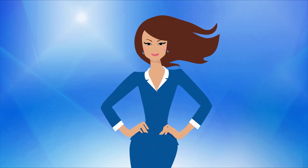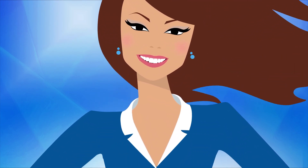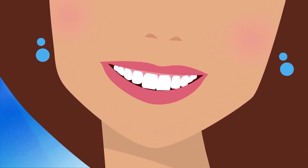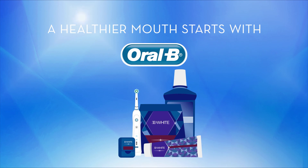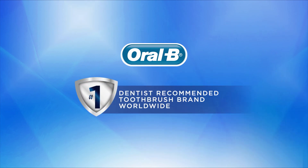So before you start the whitening process, make sure you understand how it works so your smile can look its absolute best. Brighten your smile and remember, a healthier smile starts with good brushing habits. A healthier mouth starts with Oral-B. Oral-B is the number one dentist recommended toothbrush brand worldwide.